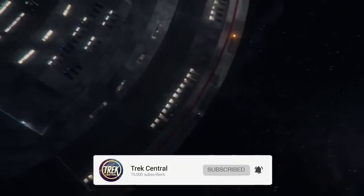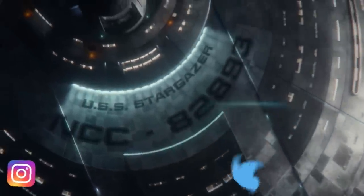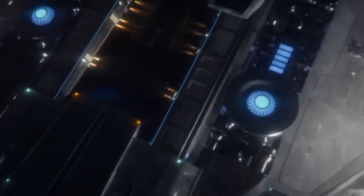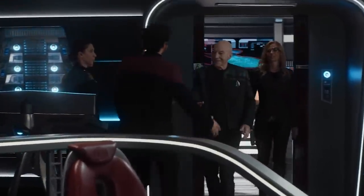If you want to keep up to date on all the latest Star Trek news, lore, and more, then make sure you hit that subscribe button and never miss a video from the team here at Trek Central. You can also follow us on social media for daily updates on the Star Trek universe. Please do let us know your thoughts in the comments section below, specifically which Star Trek starship we should cover next.